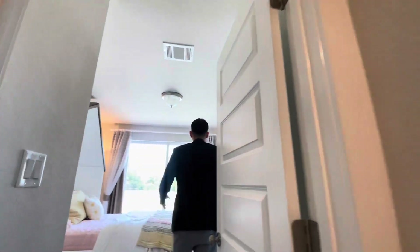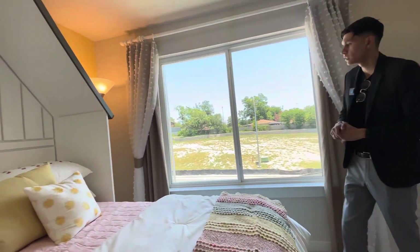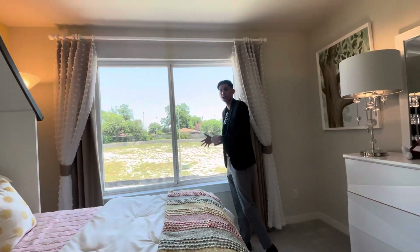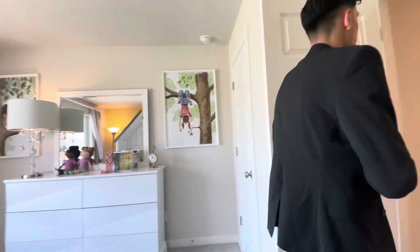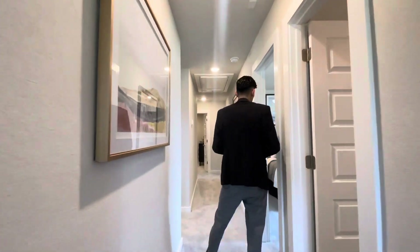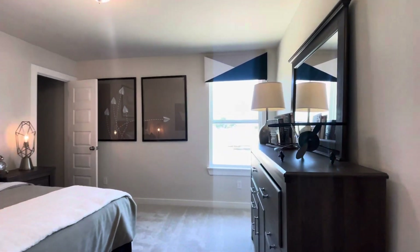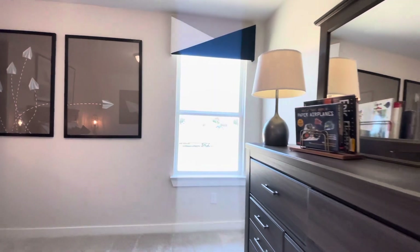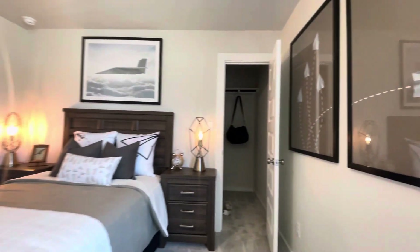We walk into a beautiful bedroom with a nice view of the outside and natural lighting coming in — you don't even need to turn on any electricity. The bedrooms are very spacious, which I really like. Here you have another bedroom — this can be for the boys — still very spacious with central AC going throughout.